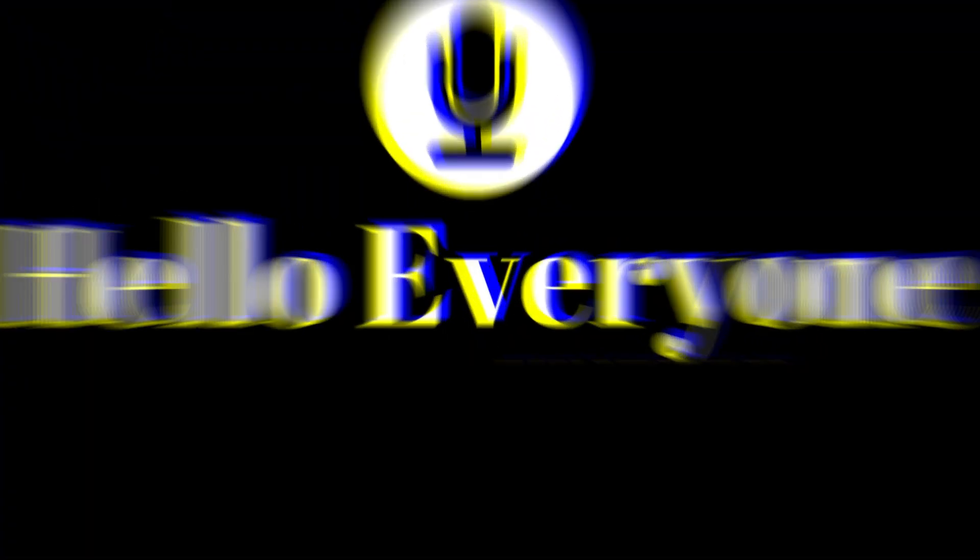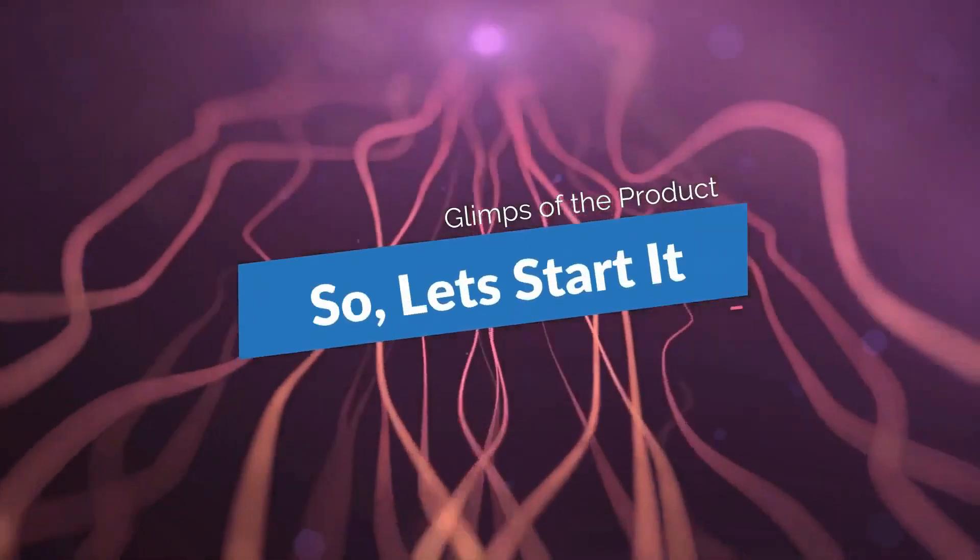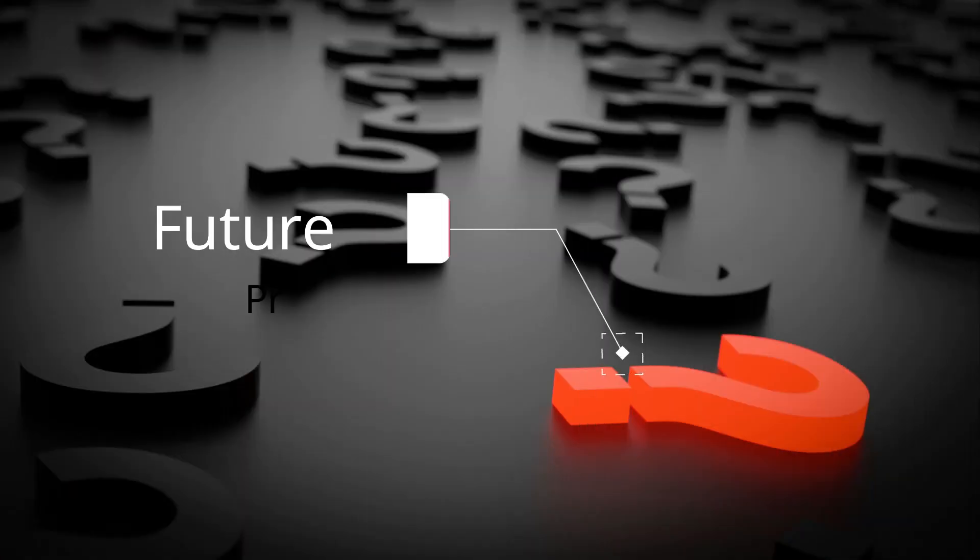Hello everyone, we are introducing our innovative product. Here is a glimpse of the product, so let's start.